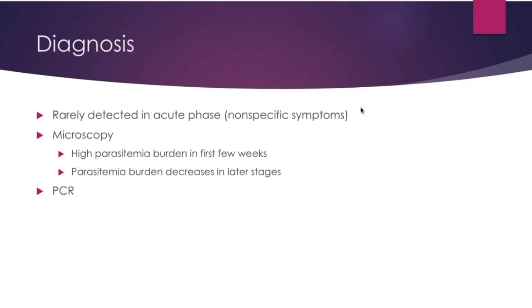Diagnosis is by finding the parasites in the first few weeks when parasitemia burden is high. Later on, the parasitemia burden decreases, making it difficult to find, so you'll have to use serology and PCR. Unfortunately, these are not widely available in many countries with the disease present, due to cost and laboratory equipment requirements.